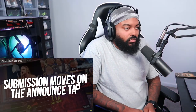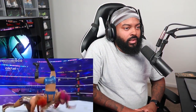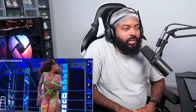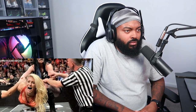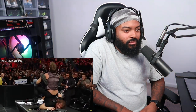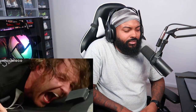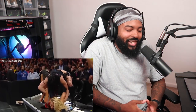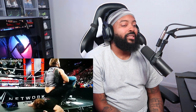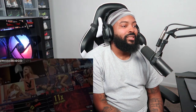Number 10: submission moves on the announce table. WWE is very much focused on the visual parts of pro wrestling — moves should look exciting and compelling. But one common move is submission holds being conducted on the announce table. While it's a fantastic sight visually, the pain inflicted would be the exact same no matter where the move was executed. This spot is purely focused on creating a visually compelling moment rather than kayfabe logic.